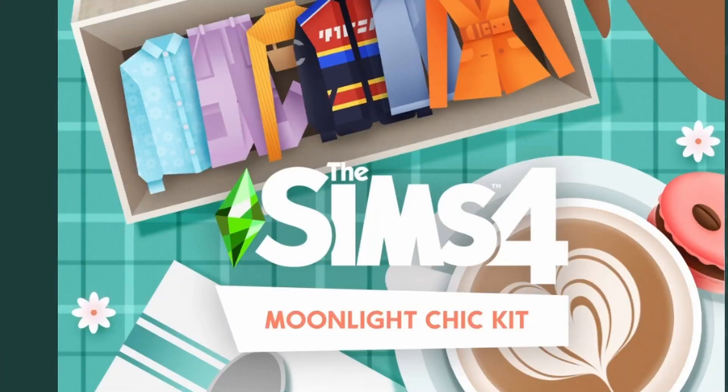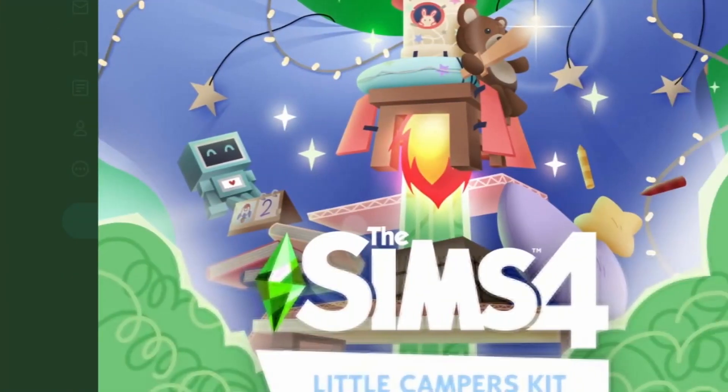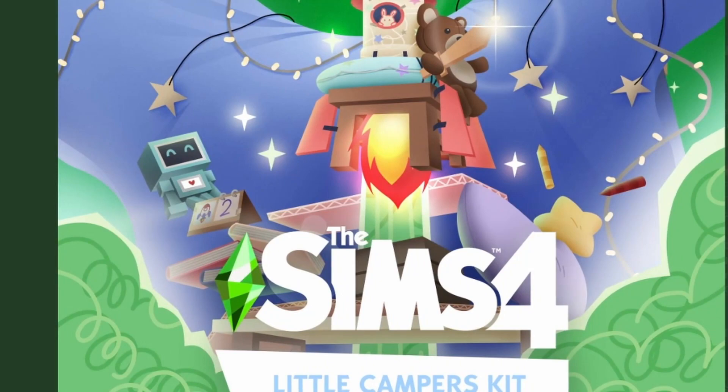So the two kits are going to be called Moonlight Chic Kit and Little Campers Kit, and the artwork is genuinely adorable. It's going to be released on May 26th — that's tomorrow as I'm recording this video. Wow, that's soon.